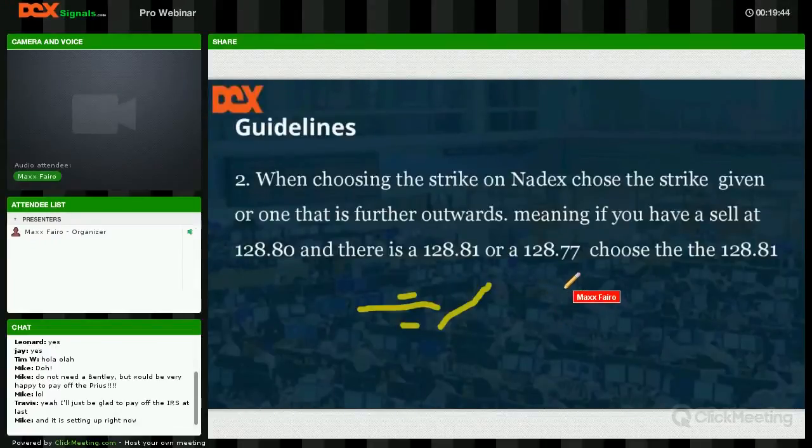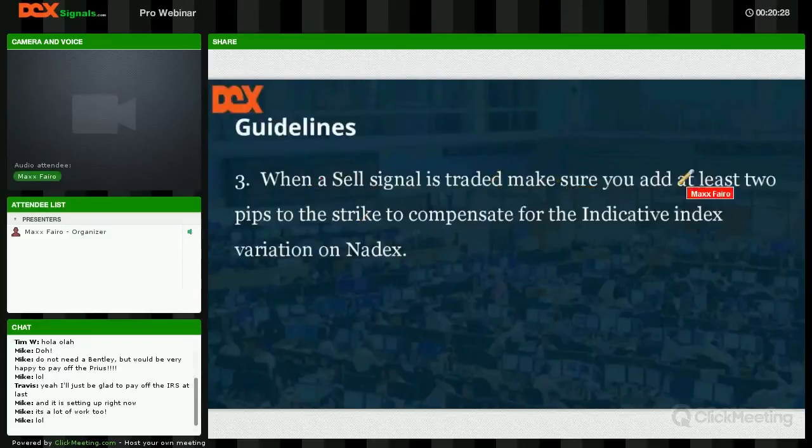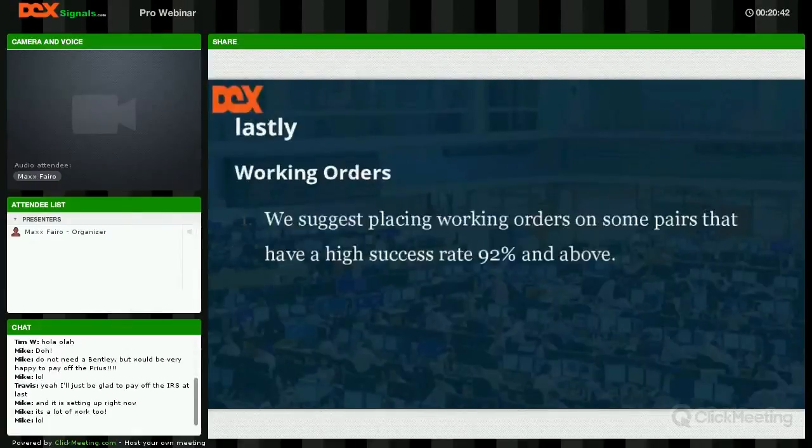Give yourself some padding on Nadex — a little room. What happens if the price has moved five to eight pips out of direction on an intraday by the time you look? You might miss the entry. Don't put a working order on every single one that comes out — if three signals come in one session, placing all three as working orders is a gamble. When a sell signal is traded, make sure you add at least two pips to the strike to compensate for the indicative index variation on Nadex.